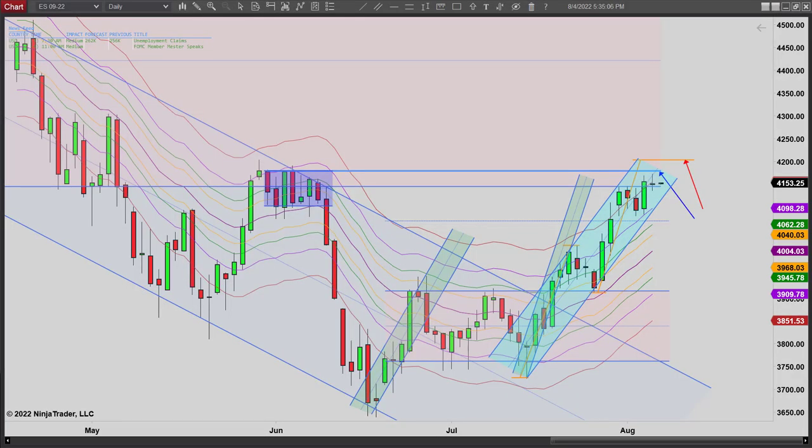Hey, it's Mike with PriceActionTradingSystem.com and it is Thursday, August 4th. This will be our chart lesson for today and this is going to wrap up our week. As you should know, unless you're new, we don't do a chart lesson on Fridays, just Monday through Thursdays. Let's take a quick look at the daily chart.